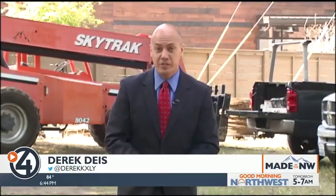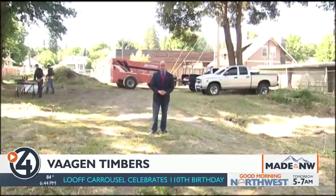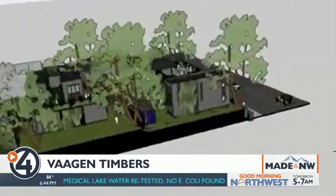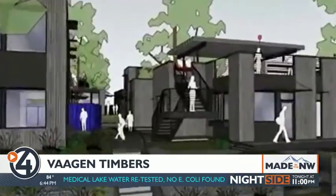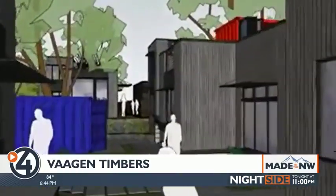One of the first places you'll be able to see Vaughan's product in use is the Vaughan District, where Blockhouse Life is building a 14-unit modular structure using CLT. We'll make boxes basically that can be repeatable but they can be customized, and it's modular — so ultimately you could pick it up and move it and put it someplace else.